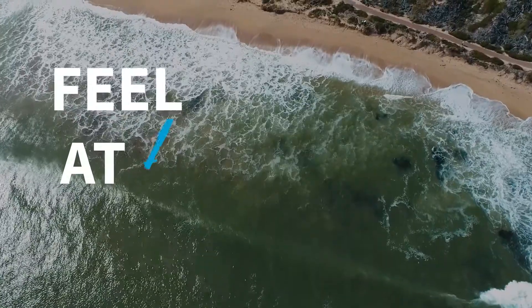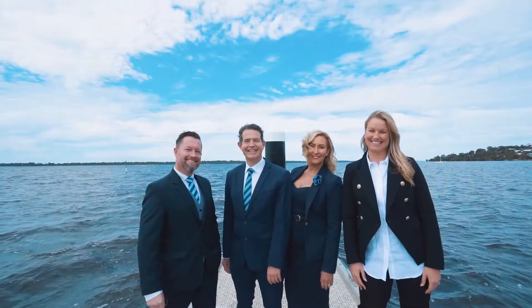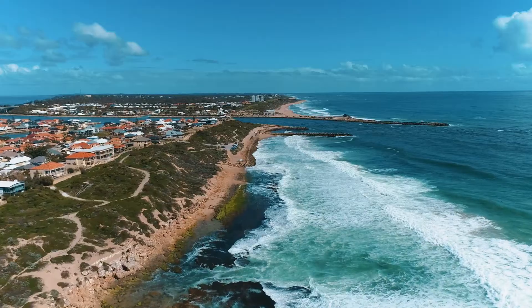It is time to start feeling at home with Harcourts. Contact your local Harcourts Mandra representative for more information about properties in Dawesville.